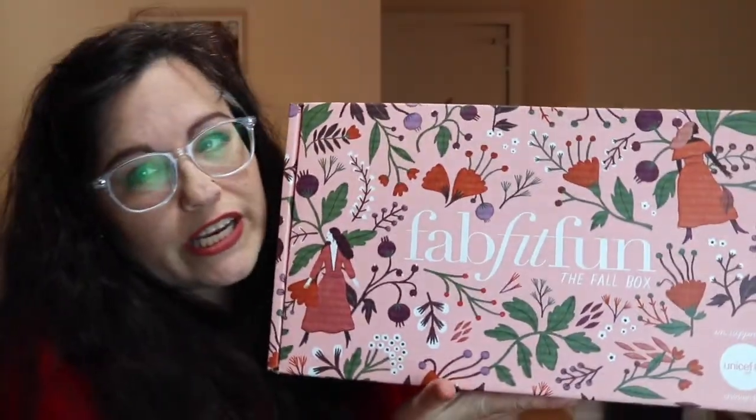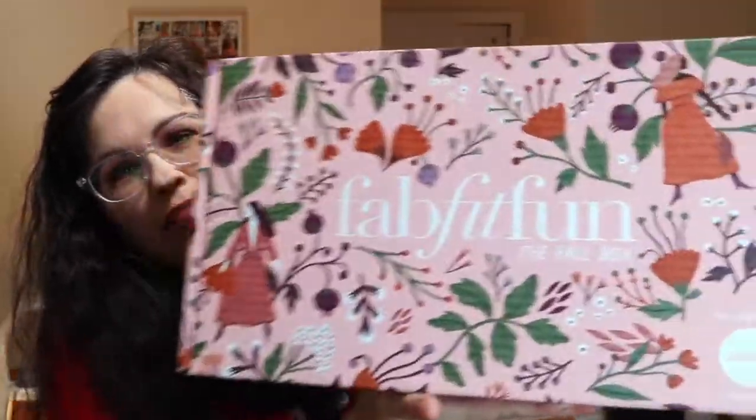Hey guys, welcome back to my channel. If you're new here, welcome! This is the time of year that I love — it's FabFitFun time, and this is one of my absolute favorite subscription boxes ever. Let me show you. This is a FabFitFun box for women, and this is the fall box. Look how pretty it is, I love it!